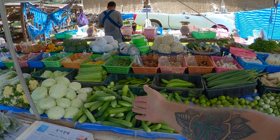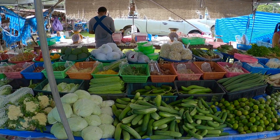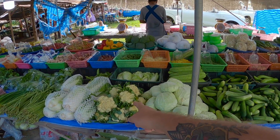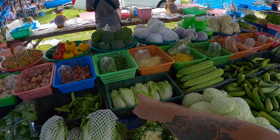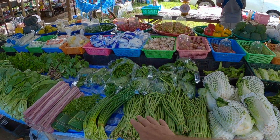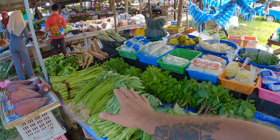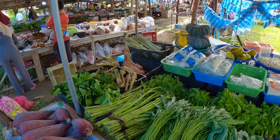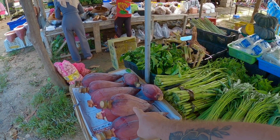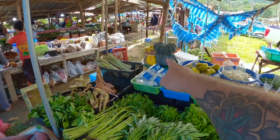Ott vannak az uborkák, kis lájmok, saláták, karfiol – ez ismerős lehet. Különböző salátafélék, újhagymák vannak itt a pattayai részen. Gondolom itt vannak a kis különböző fűszerek, amiket használnak. Amit egyszer már mutattam egy előző videóban: a banánfáról vágják le ezt a banánvirágot. Láthattok tököt is. Nagyon-nagyon szép áruk vannak.